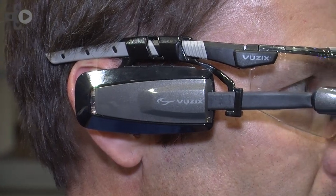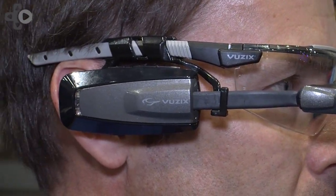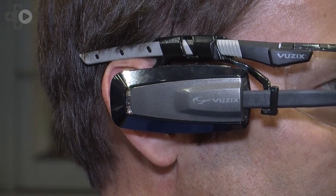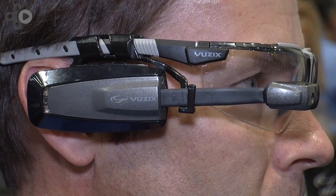It's got a 1080p camera on the front so you can run augmented reality applications — kind of like Google Glass, but a little bit different. We're not going out to the cloud. It's got its own Android processor so you can run applications local to the product.